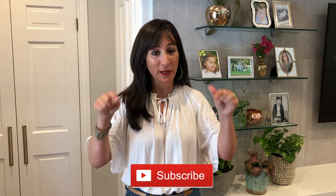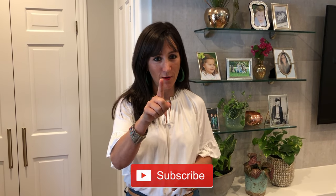Hi guys, this is Bonnie Harms. Welcome back to my channel, Bonnie Harms Designs. Thank you for tuning in today. Don't forget before we start this video to subscribe below if you haven't already.